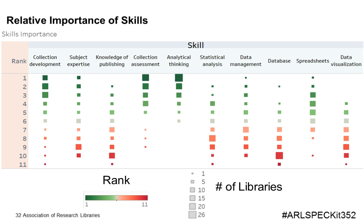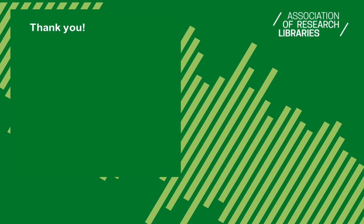Leanne thanked all participants for joining and reminded them that slides and a link to the recording would be sent within the next week. She thanked Karen and Jeanette for their presentation. Karen expressed appreciation for the experience and highly recommended that other librarians submit proposals for SPEC surveys, calling the whole experience very useful.